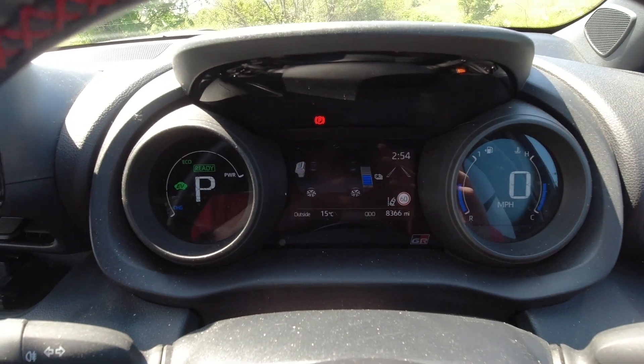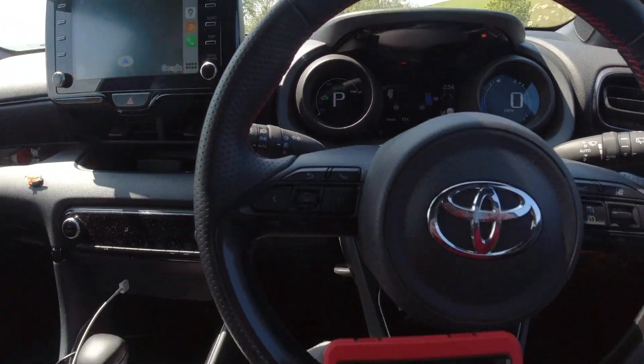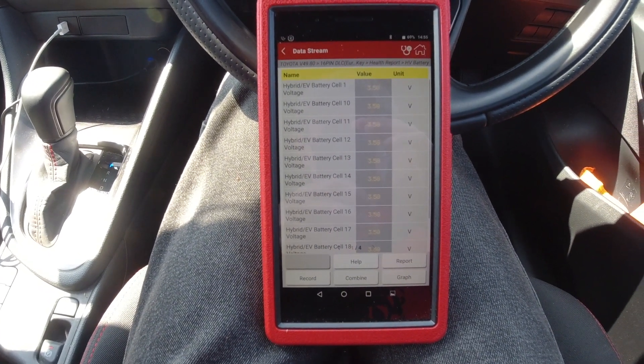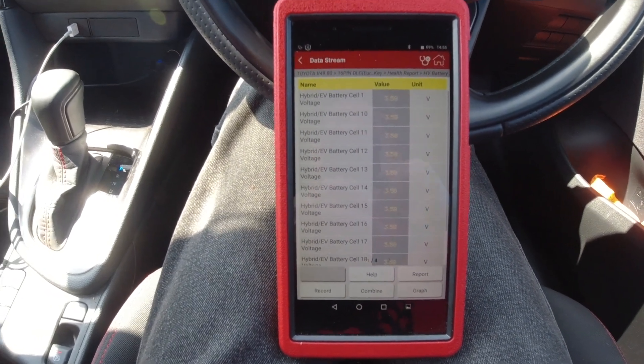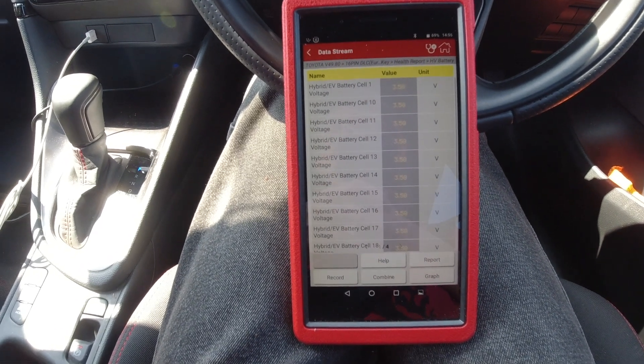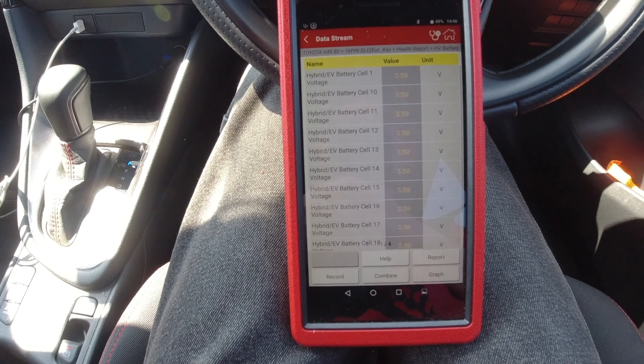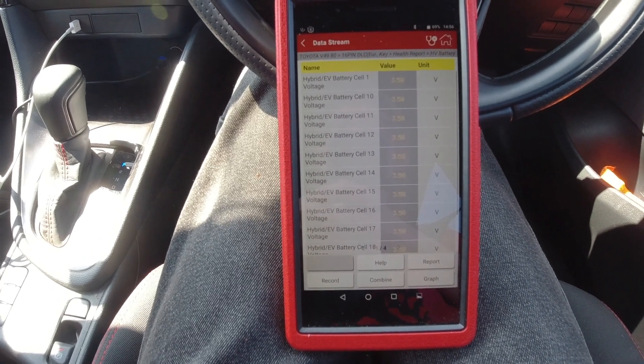It's actually 171.36 volts that the hybrid battery has got packed in it at the moment. And at the moment it's not even fully charged — it's about three quarters charged. Just thought that would be interesting. One, to fully scan the vehicle. Two, to find out how many cells were in the hybrid battery and what sort of voltages they run at.